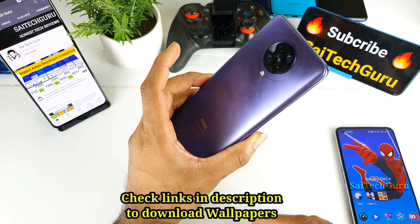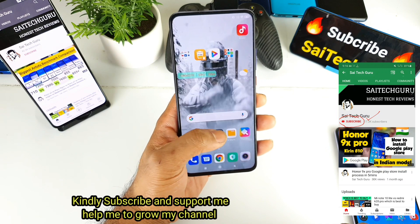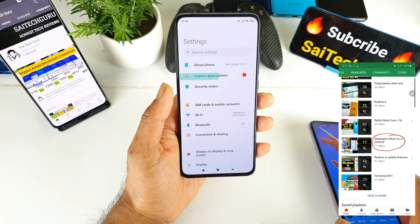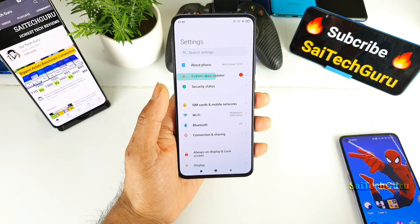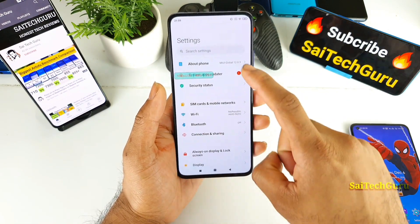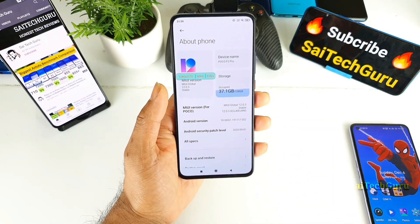Right now I am using the POCO F2 Pro which has a Snapdragon 865 processor. Recently I did a similar Genshin Impact gaming test on the Realme X7 Pro device which has a Dimensity 1000 Plus processor. A few users asked me to do a similar kind of video on the POCO F2 Pro trying the same game.